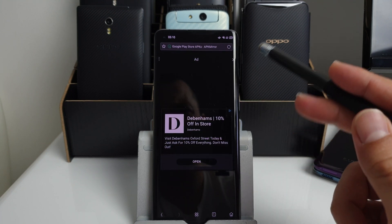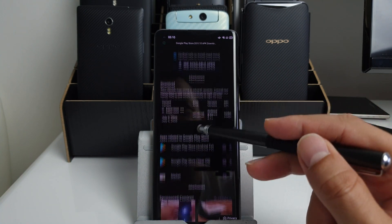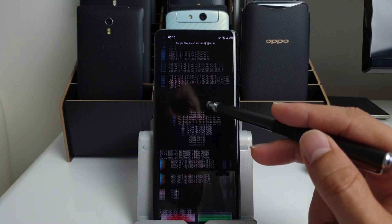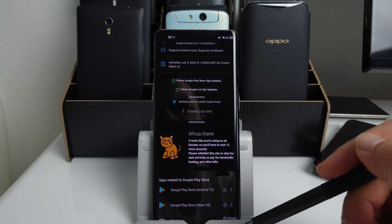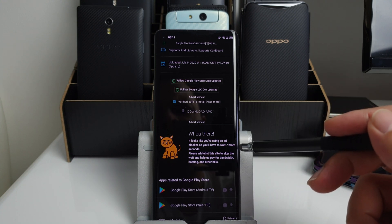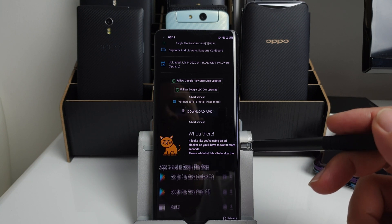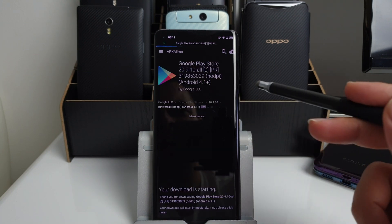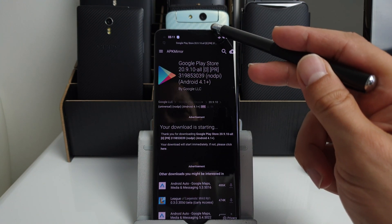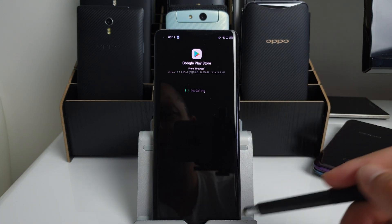Press through the download prompts and tap Download APK. If it doesn't start automatically within a few seconds, tap it again. Once the download completes, tap Install.